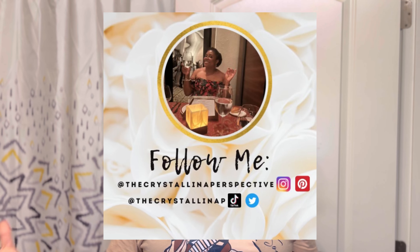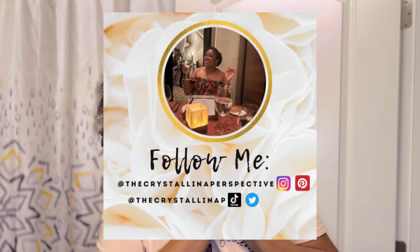Welcome back to the Crystallina Perspective. I am Crystal and on this channel I do all things creativity, beauty, curls, and nursing. So in today's video I am super excited to be doing a product review.